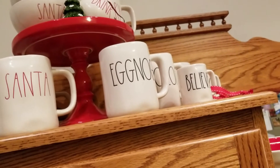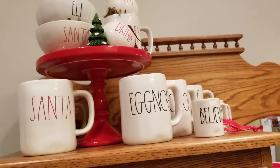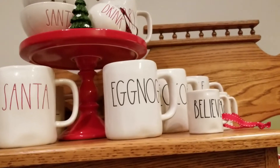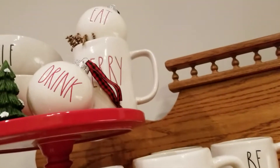Hey guys, so tonight I thought we would do a cup inventory. We're gonna start on the top of the cabinet and work our way down. I have my daughter — she's going to jot down which ones we have.